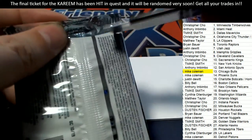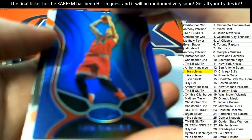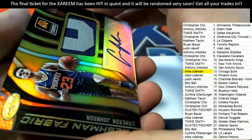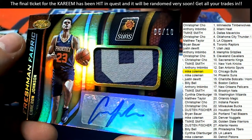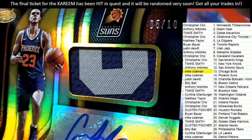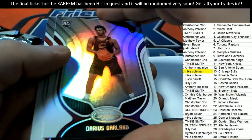And we've got one final hit right here in certified basketball. What's it going to be? Phoenix Suns — Cameron Johnson. Oh my, look at this thing. That's awesome looking. Wow, that's a 5 of 10 Freshman Fabrics. My goodness, look at that patch and everything — this just looks really nice.